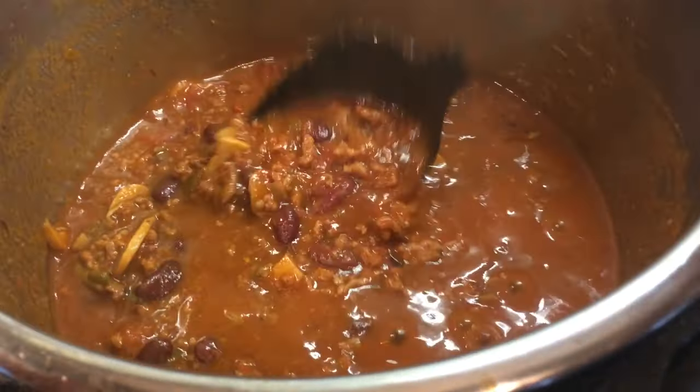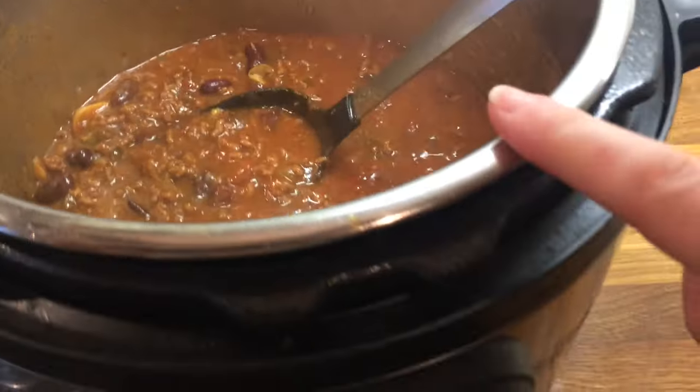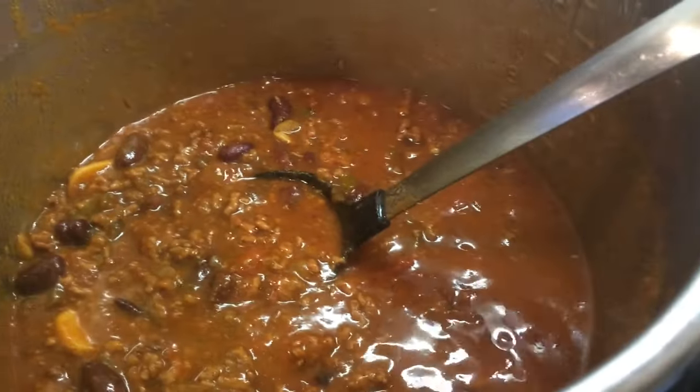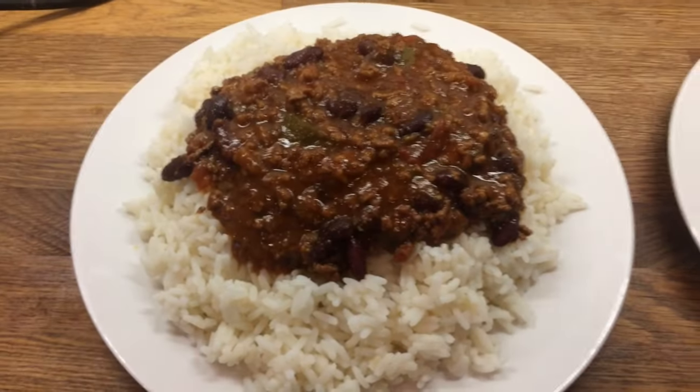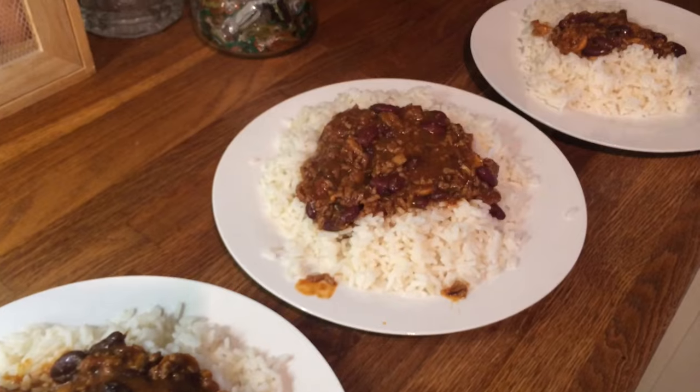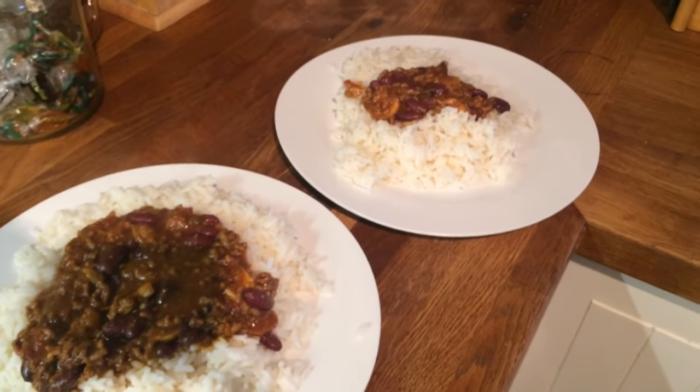Hi guys. So it's Saturday and today for dinner we are having chilli con carne. I cooked it in my Instant Pot - I'll leave the recipe linked below. So here's our dinner plated up: this is Danny's, mine, Cameron's, Liam's and Little Lollies.